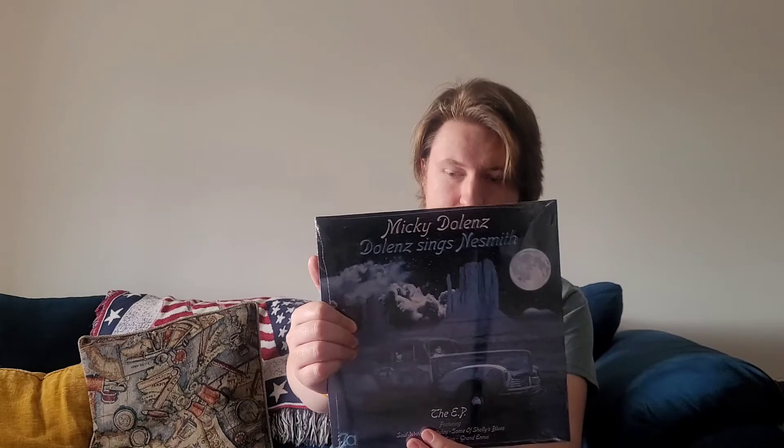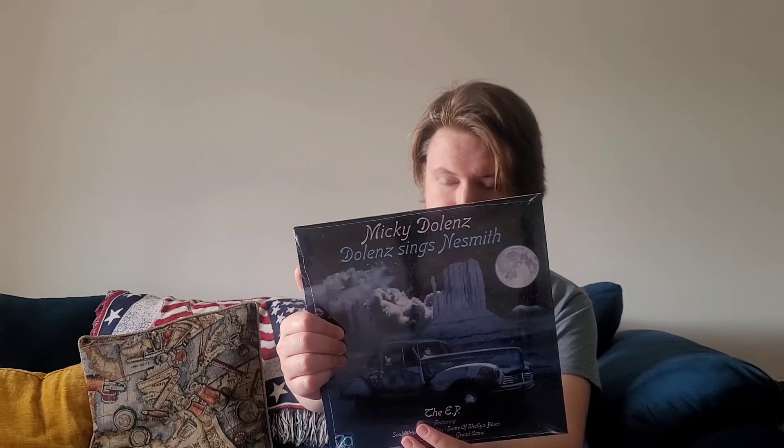Today in the mail I received this — the 10-inch EP. It has the same information on it as the CD. You've got the message from Glenn over at 7A Records thanking Mickey, talking about the recording a little bit, and giving his praise to Nesmith. You have album credits right here, and then that beautiful cover.